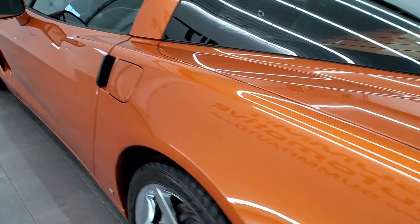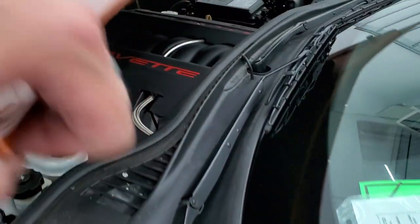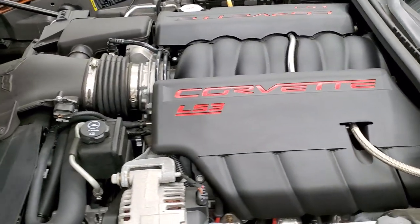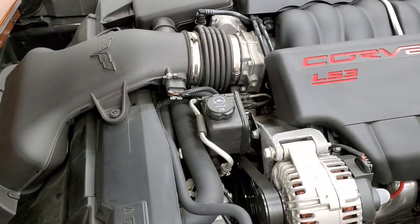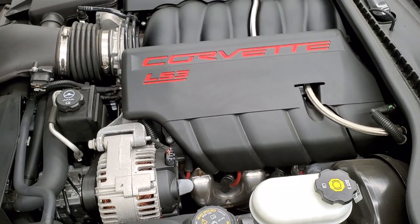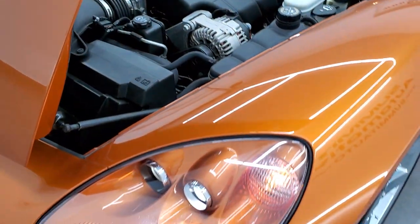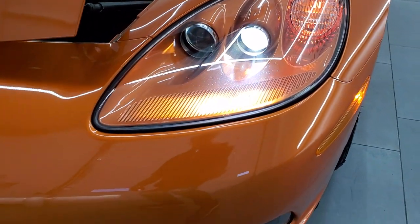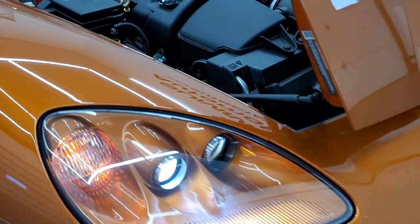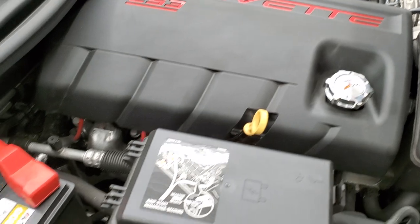And we'll take a look under the hood. Under the hood we have the 6.2 liter LS3 V8 motor. Engine bay is very clean, runs very smooth. This car has been fully safetied and inspected by our service shop, has a fresh oil and filter change, all the fluids have been checked and topped off, and this car is 100% ready to go. Runs really smooth. Everything appears to be stock.